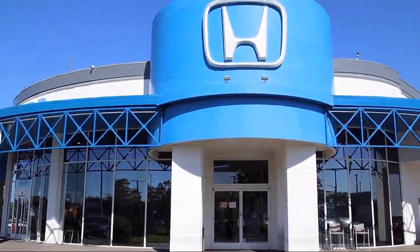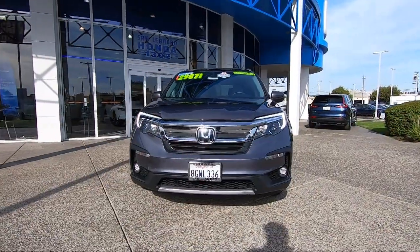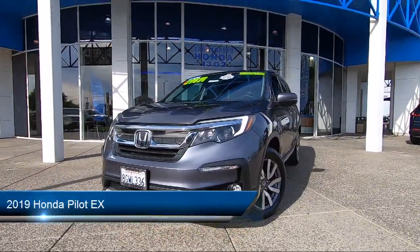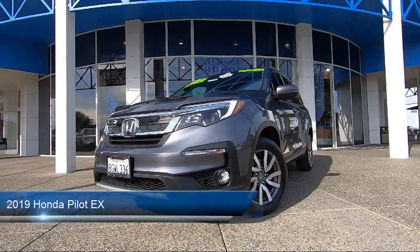Welcome to San Leandro Honda, and here's a look at one of our great vehicles for sale. It comes equipped with smart device integration, lane keep assist, and blind spot monitor.